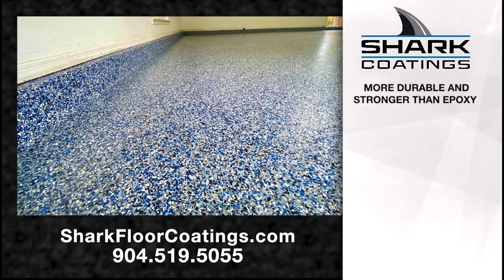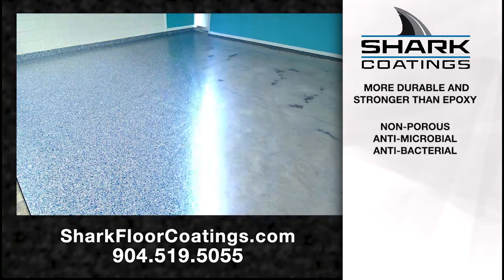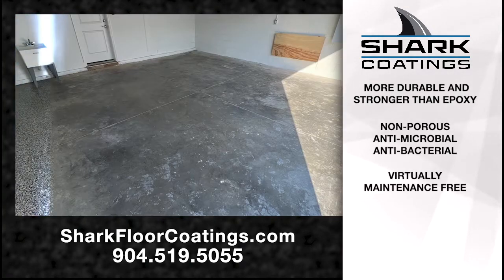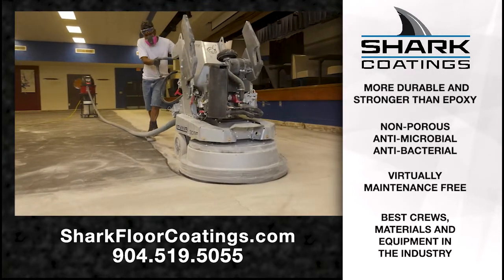It's not just superficial. Shark Coatings is more durable and stronger than epoxy. It's non-porous, antimicrobial, and antibacterial, which makes it virtually maintenance-free. And it's installed by the best crews, best materials, and best equipment in the industry.